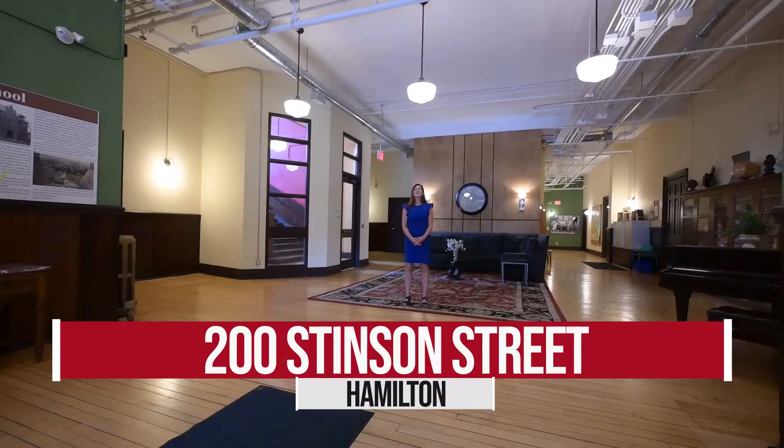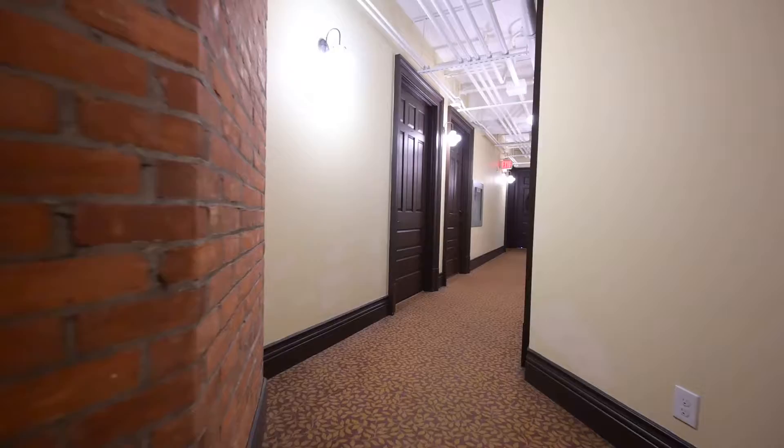And here it is in all its glory — the Stinson School Lofts front lobby, chock-full of artifacts from over a century ago.